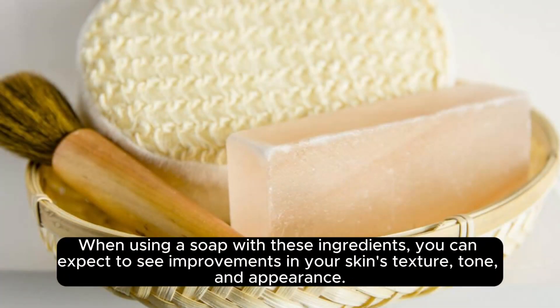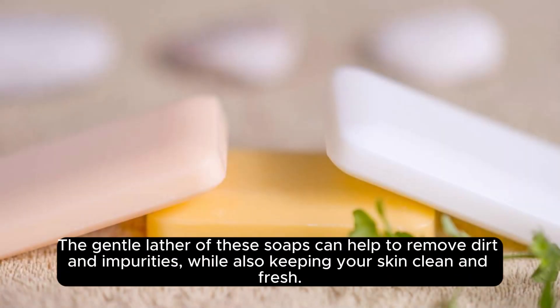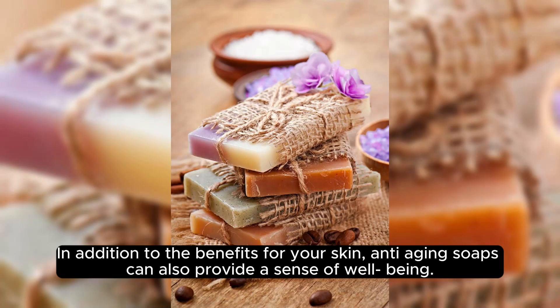When using a soap with these ingredients, you can expect to see improvements in your skin's texture, tone, and appearance. The gentle lather of these soaps can help to remove dirt and impurities, while also keeping your skin clean and fresh.